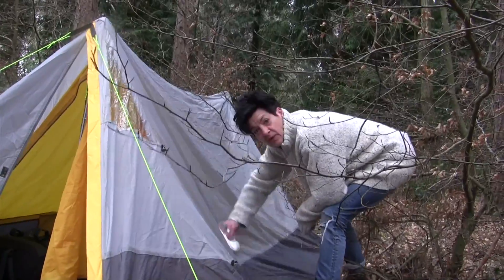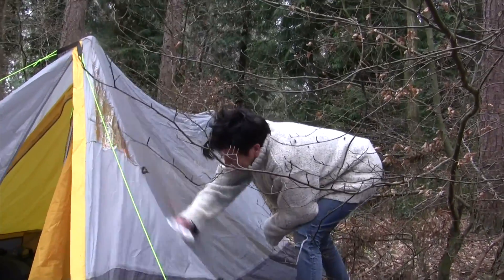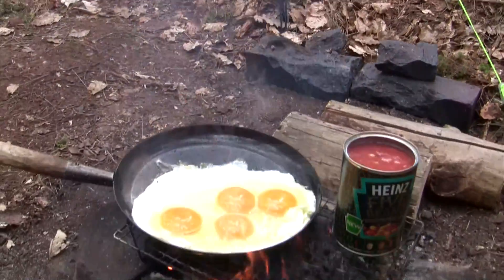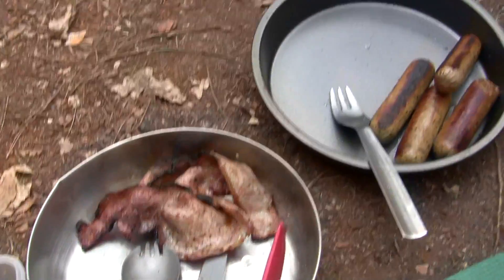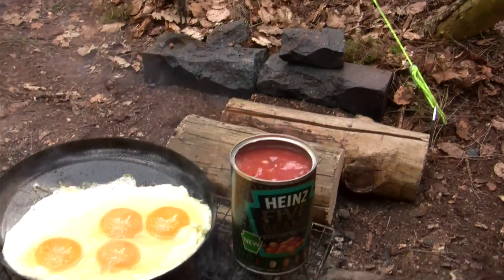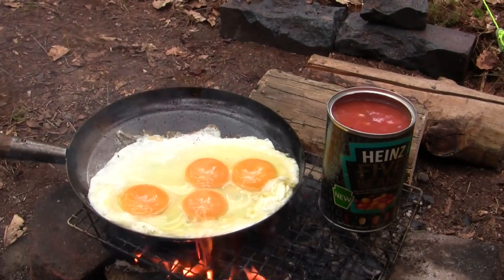There's Mel trying to dry her tent. I made some beans, sausages and bacon — beans cooked in a can. Nearly done.